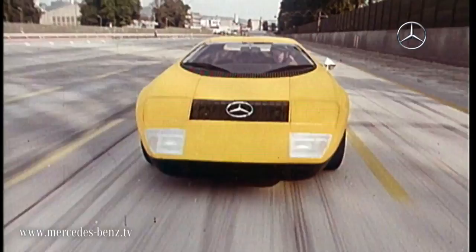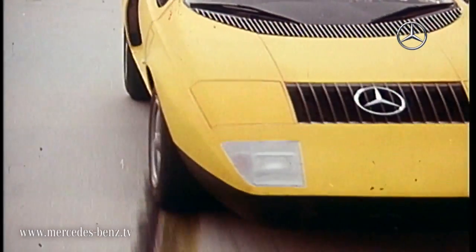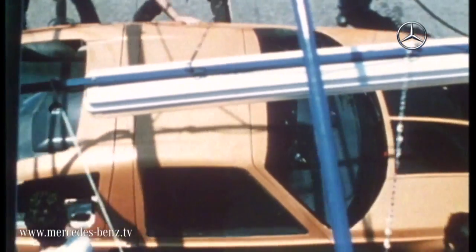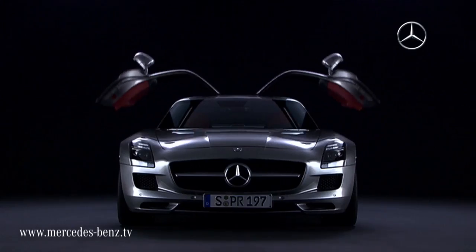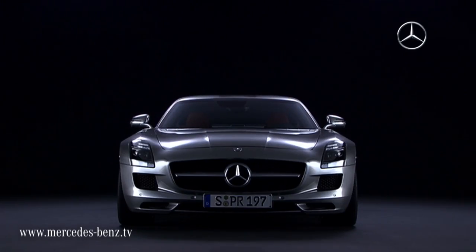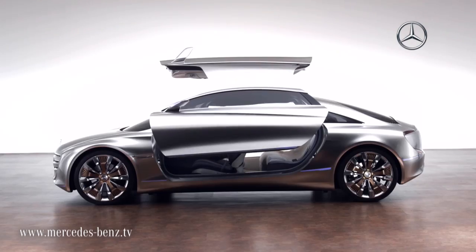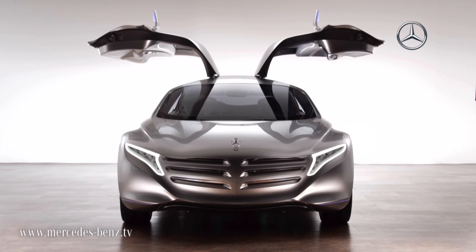Even though the test lab on wheels was never intended to go into production, it represents a powerful impulse for future automotive development — like the gull-wing doors which returned in 2009 on the SLS AMG. With the F125, Mercedes-Benz emphasized that the classic design elements will continue to have their place in the brand's future.